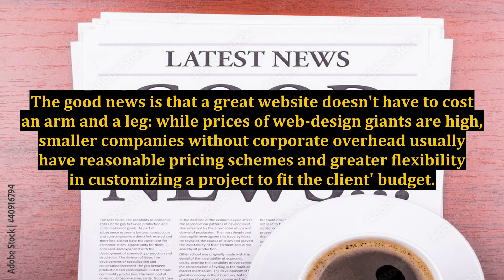The good news is that a great website doesn't have to cost an arm and a leg. While prices of web design giants are high, smaller companies without corporate overhead usually have reasonable pricing schemes and greater flexibility in customizing a project to fit the client's budget.